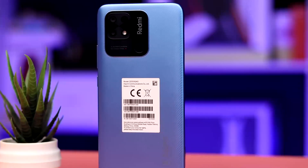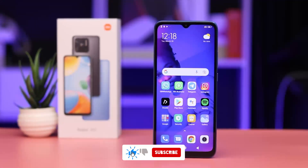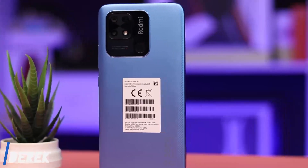That was it for the Redmi 10C. If you enjoyed the video, please smash the like button so it can be recommended to others, and also please subscribe to the channel. My name is Derrick and I will see you in my next video. Bye.